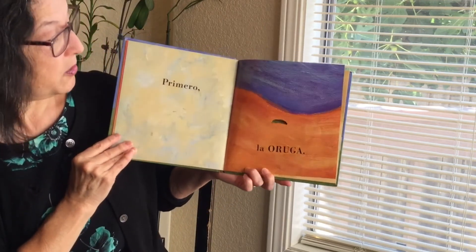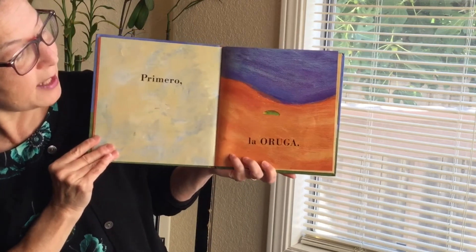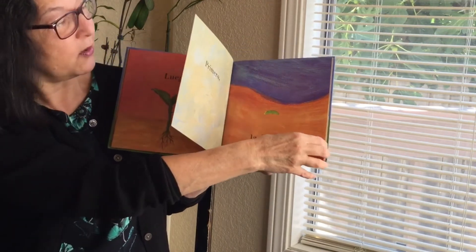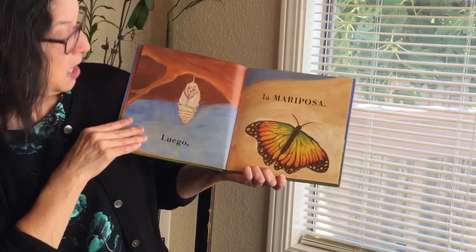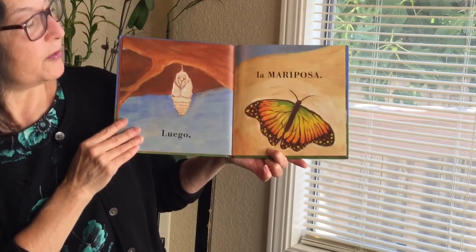Primero la oruga. First the caterpillar. See the caterpillar? Mira. Es muy pequeño. Very small. Luego la mariposa. Then the butterfly.